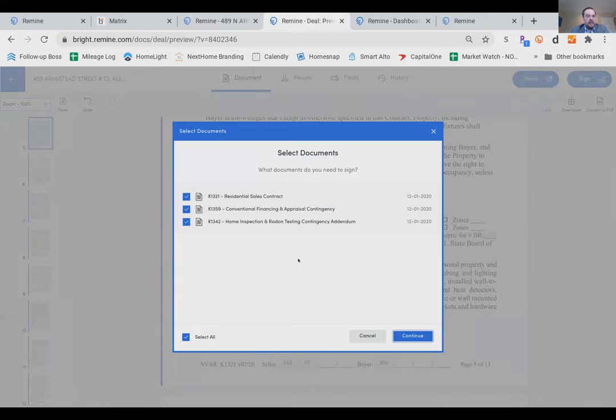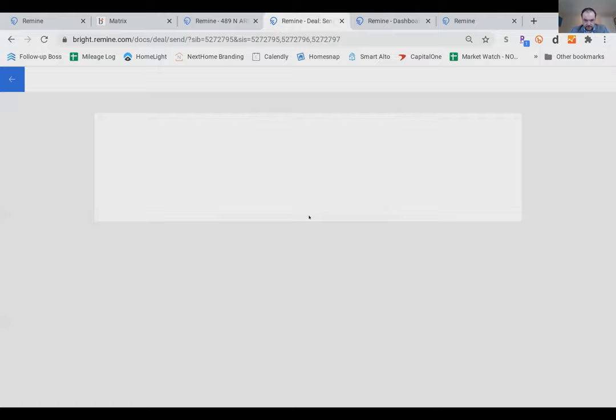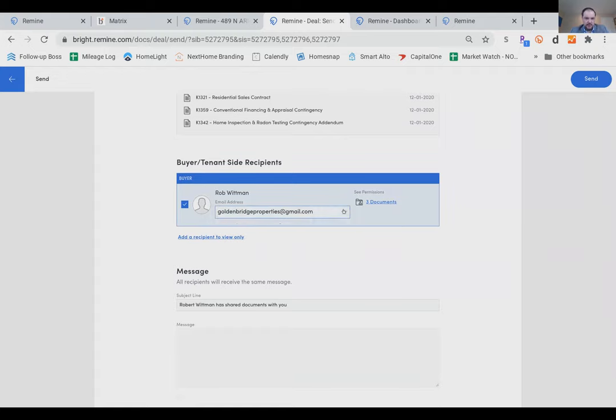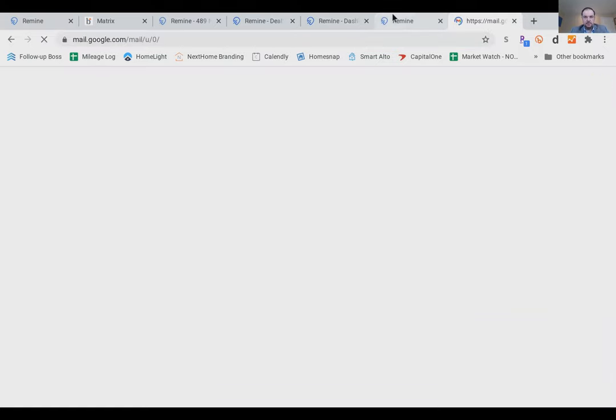Even with red and orange warnings, hitting 'continue' still allows you to proceed. If your client is with you, they can sign immediately using the 'sign now' button. If they're remote, you can send it to them to sign. The system emails the documents to the client.